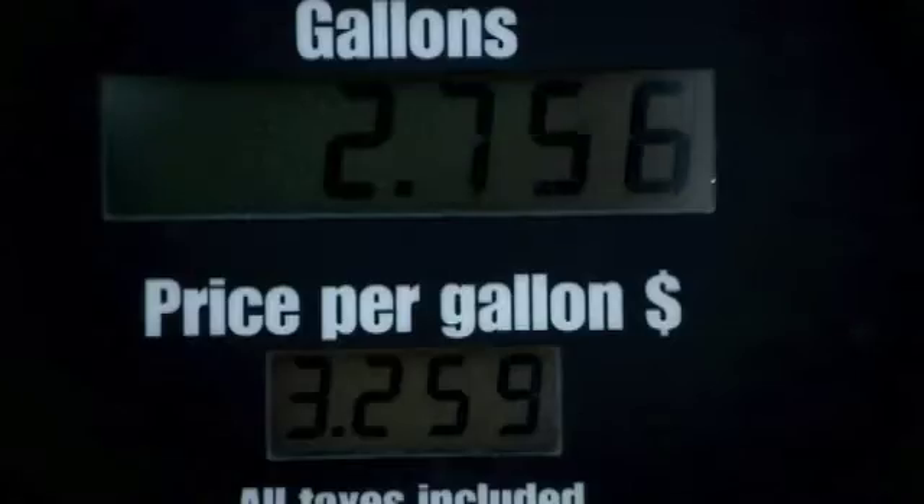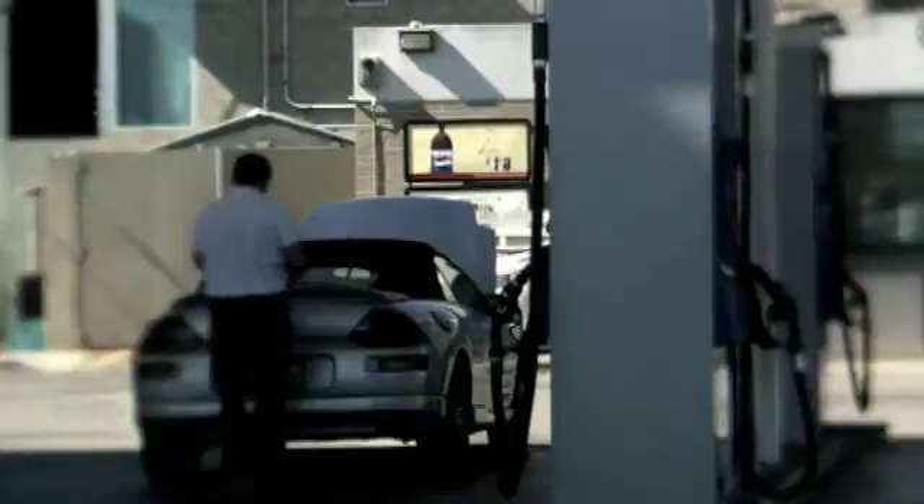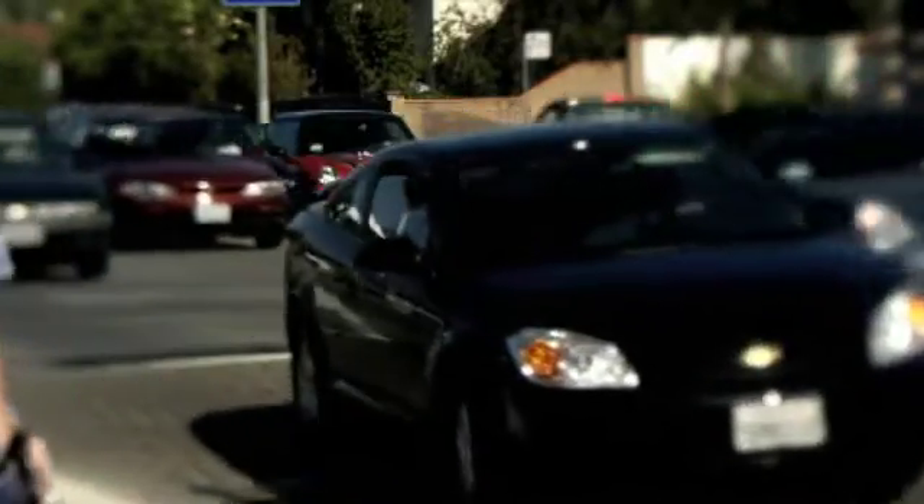A typical car today uses every day a hundred times its own weight in ancient plants, inefficiently converted to gasoline. What happens to that fuel energy when it goes in your tank? Seven-eighths of it gets lost before it gets to the wheels. Of the one-eighth that gets to the wheels, half of that either heats the air that you're pushing aside or heats the tires and road. Only the last six percent of the fuel energy actually accelerates the car and then heats the brakes when you stop.